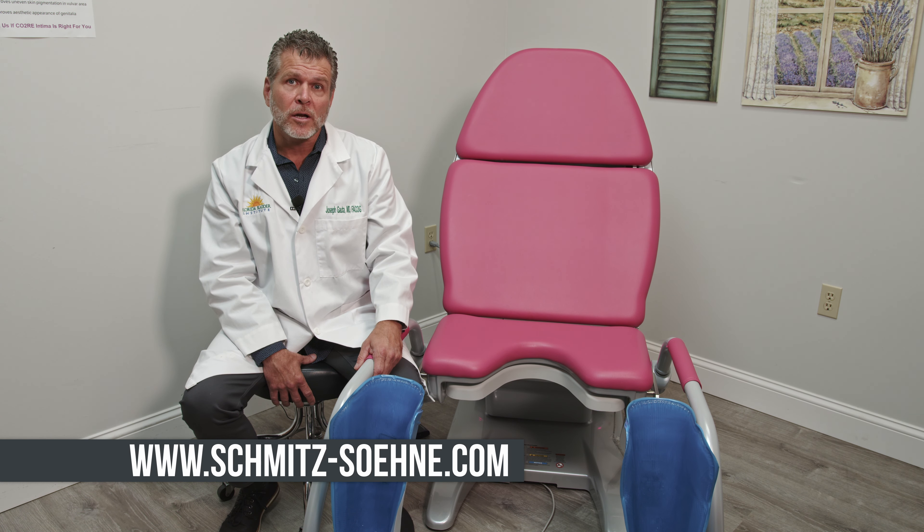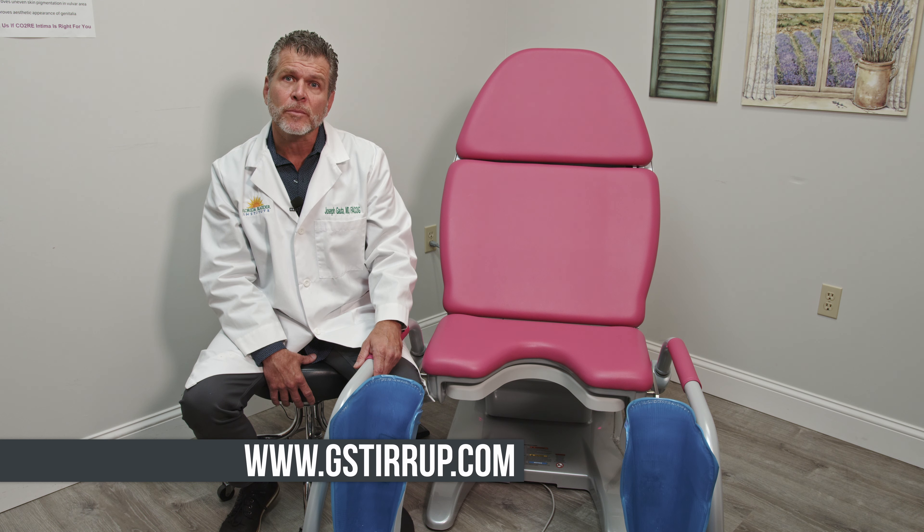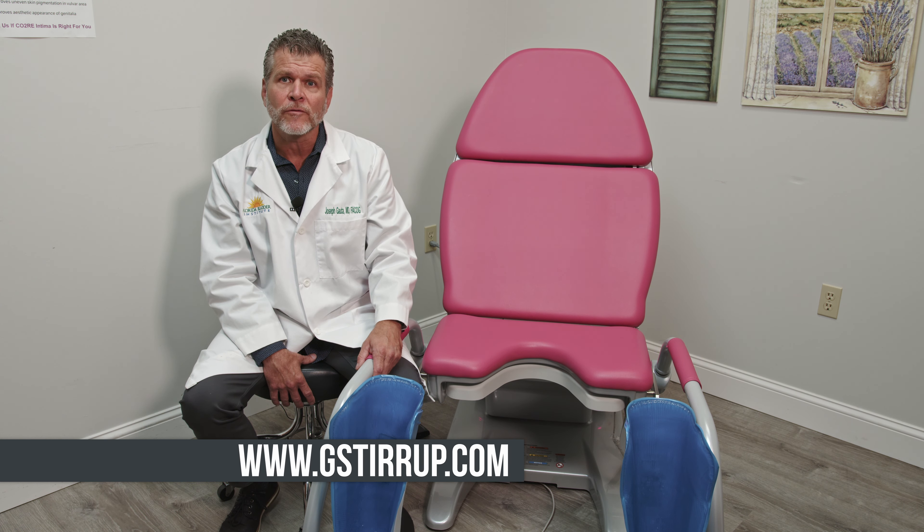If you want to learn more about the Archimatic Chair or any of the other Schmitz products, go to the Schmitz website. And if you'd like to learn about the G-Stirrup, go to gstirp.com for more information.